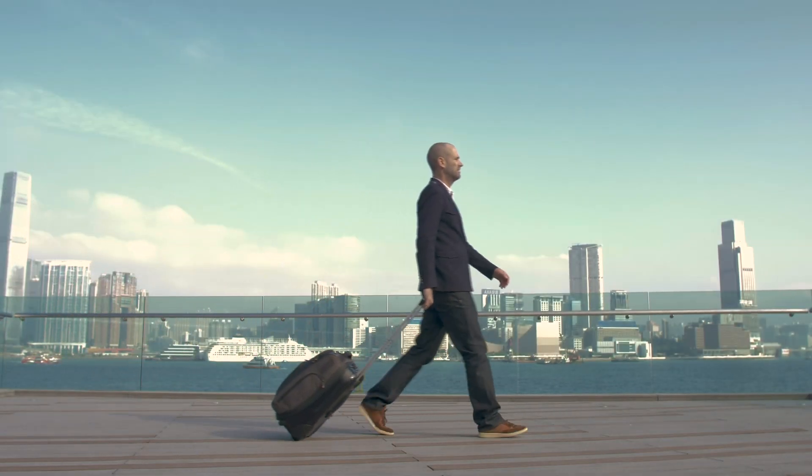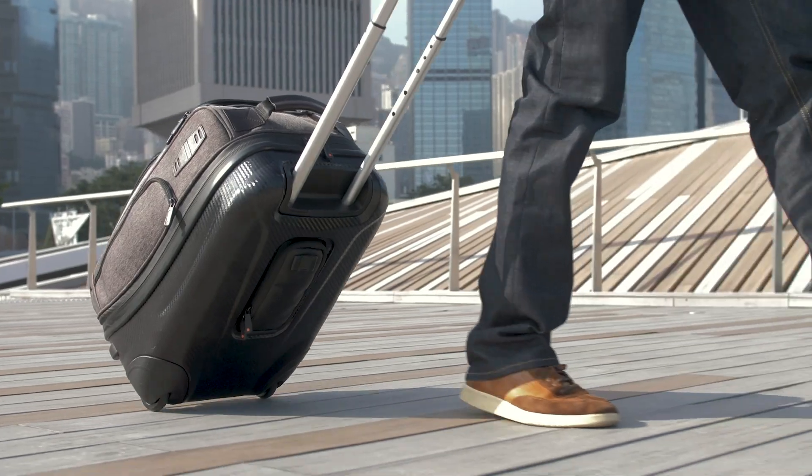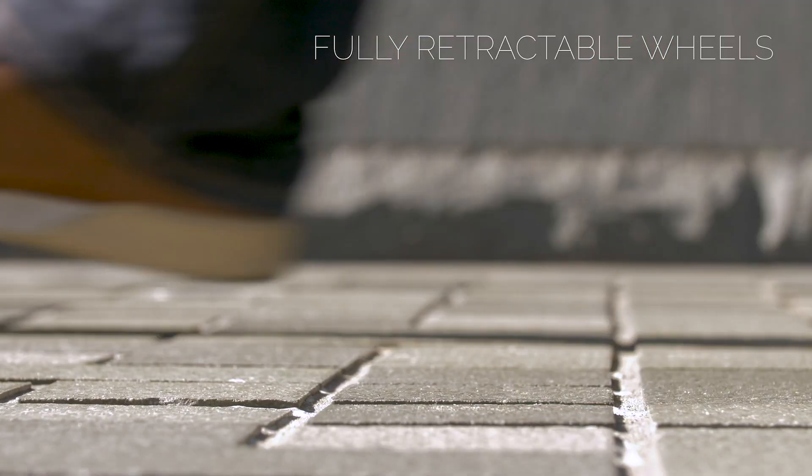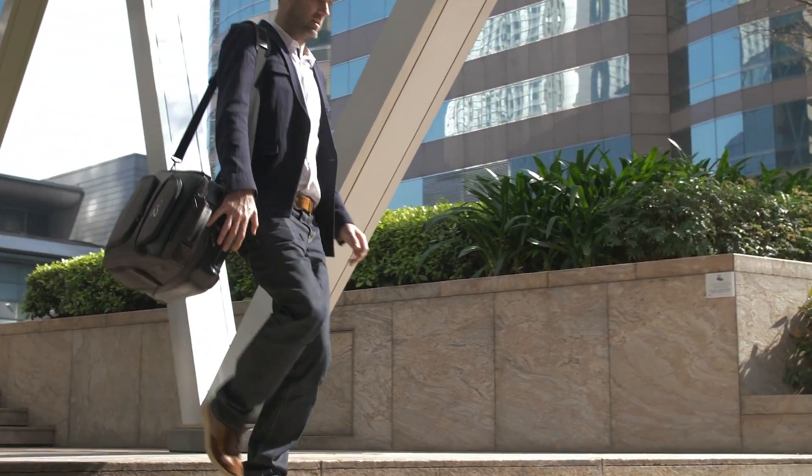Finding the right travel bag for one or two nights away from home can be a headache. Wheels are definitely handy, but there are times when they just get in the way. But now there's a solution.